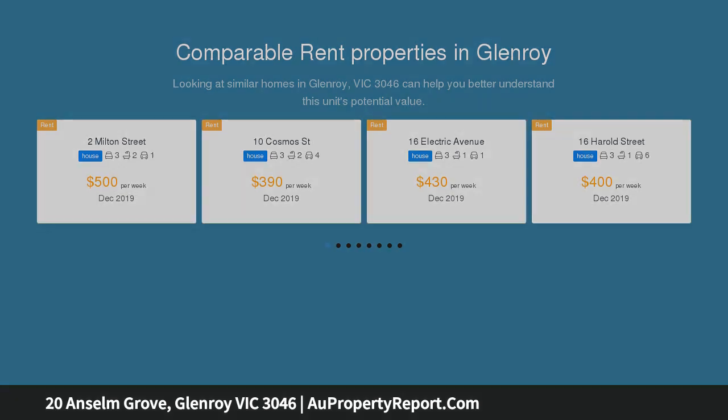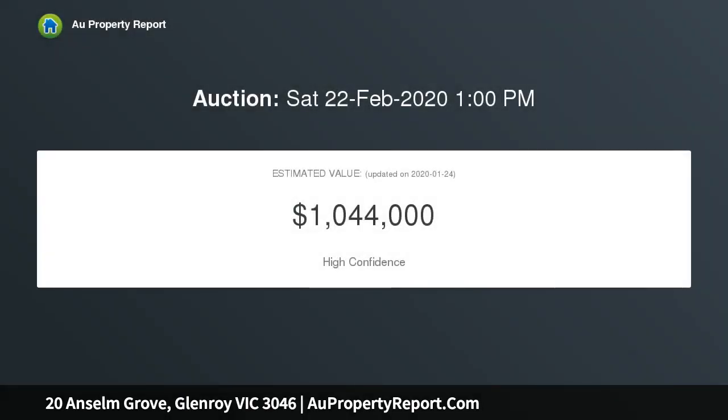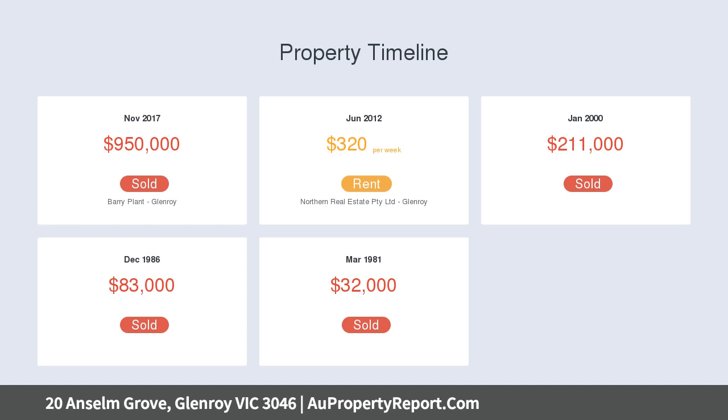In place currently is an original weatherboard home, which is leased on a month to month basis, offering three bedrooms, lounge, kitchen, central bathroom, separate laundry and big backyard.